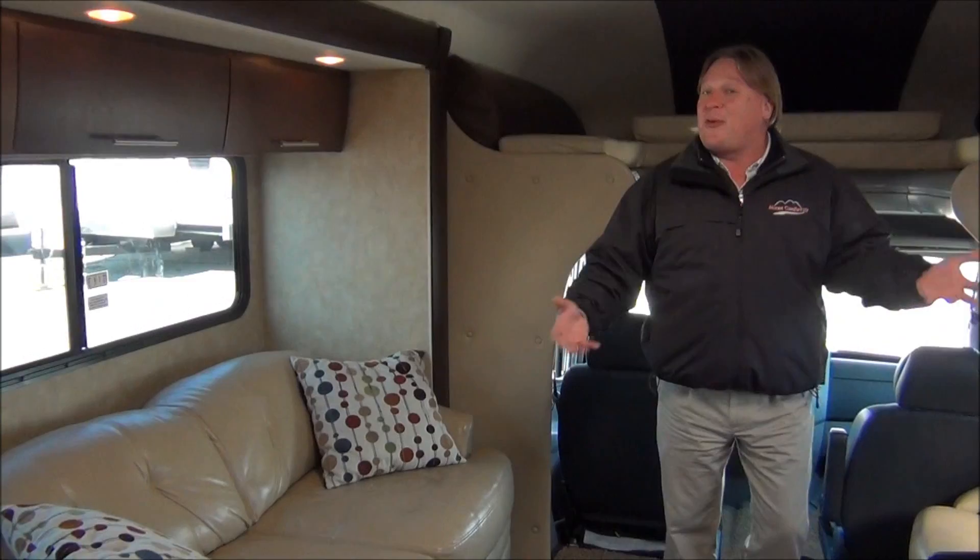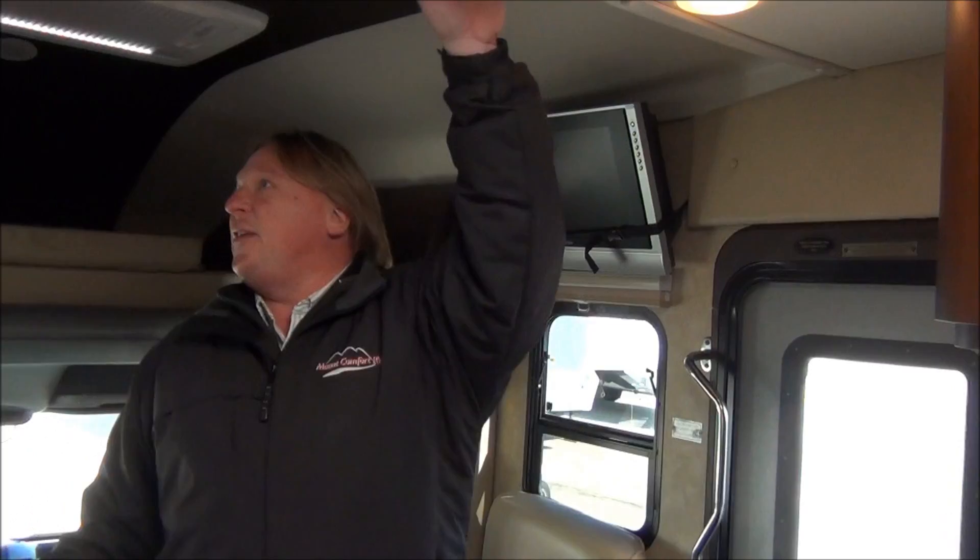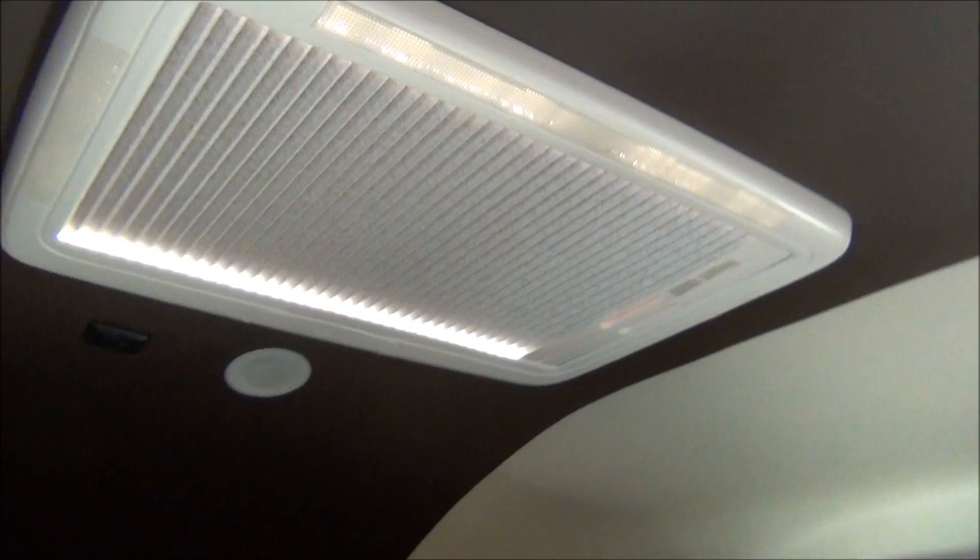Cab over sleeping lets you bring friends, grandkids, people that you may not be able to take in a normal Class B because of sleeping capacity. Nice leather chair here on the inside, television, nice fit and finish along our ceilings, and we do have two skylights in this floor plan that let a lot of natural light into this area.